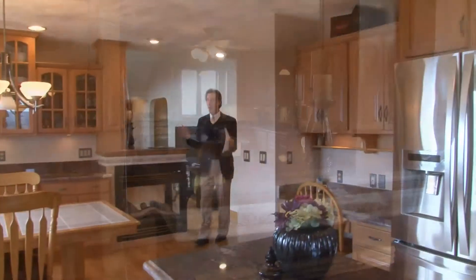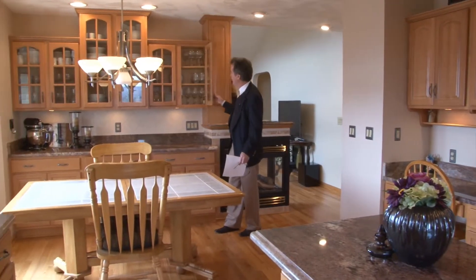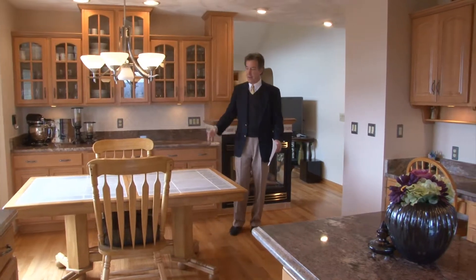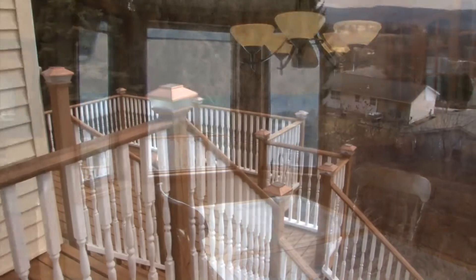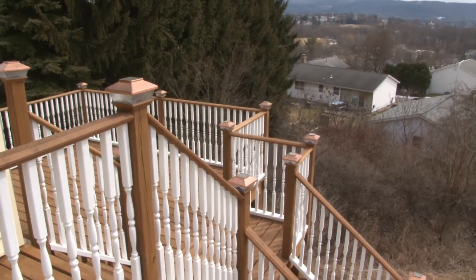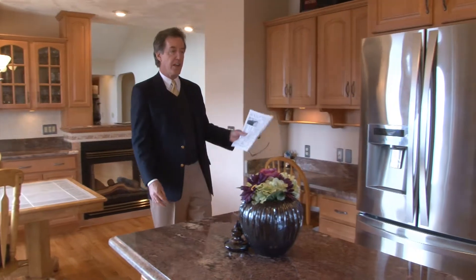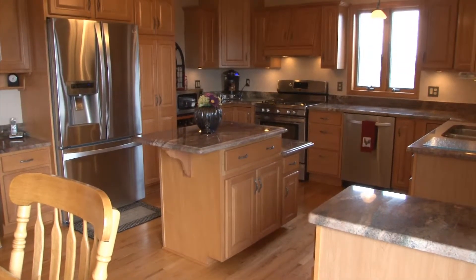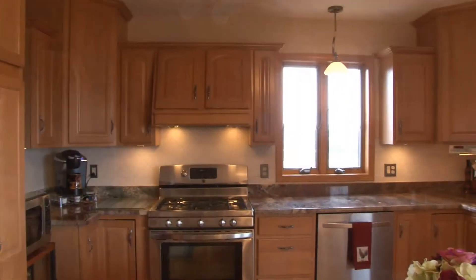In the kitchen — wow. These cabinets. Beautiful hardwood cabinetry. Granite counters. A nice breakfast area with a bay window and that gorgeous view again. Look at the deck out there — there are two levels. Beautiful. And over here we have stainless steel appliances. A really nice little island with a double, two-level granite countertop.